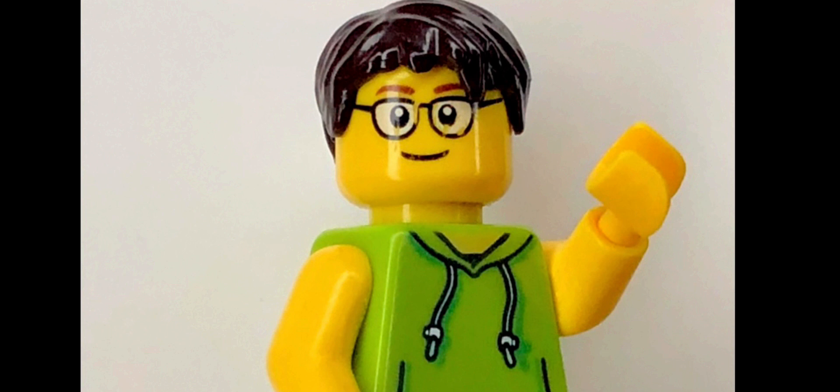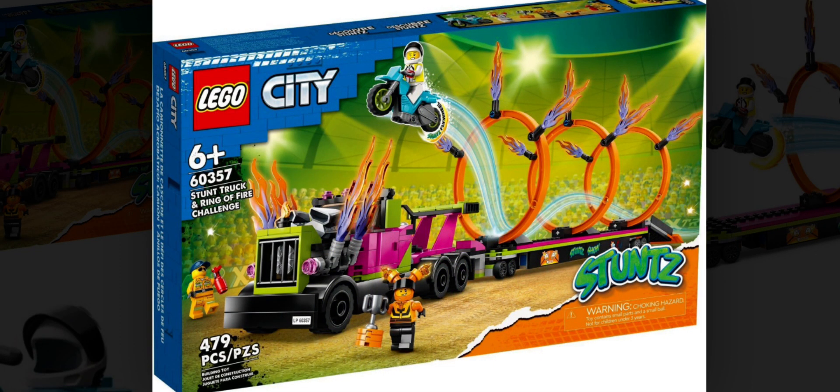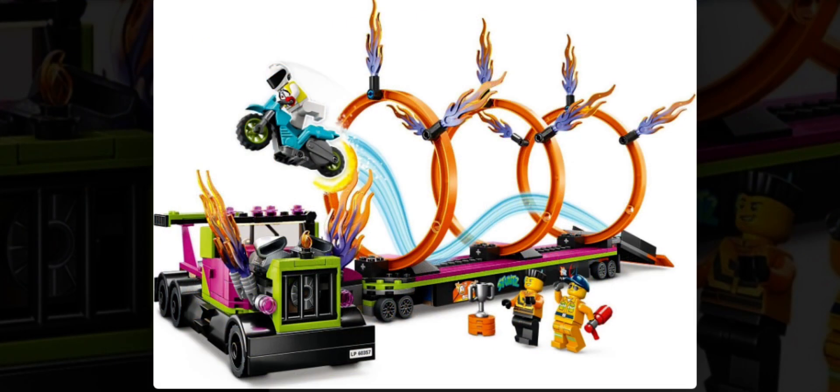The first set we have on the list is set number 60357, also called the Stunt Truck with Fire Tire Challenge. This set will be retailing for $60 in the US, will contain 479 pieces, and comes along with three minifigures.